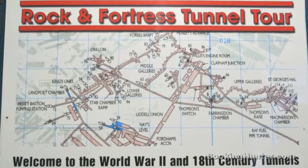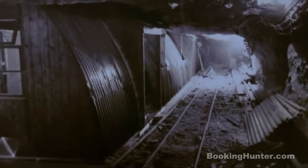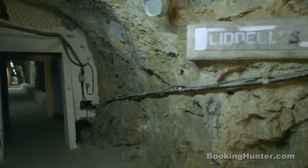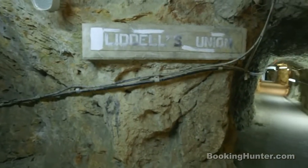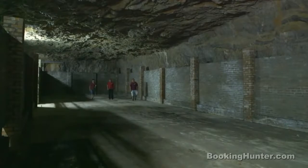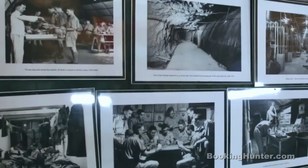Then, during the Second World War, the tunnels were extended at the orders of Winston Churchill. Remarkably, nearly 10,000 troops and civilians lived inside the rock during the war. Today, you can take a guided tour around these tunnels to discover more about their intriguing history and find out just why Gibraltar has been fought over so many times.